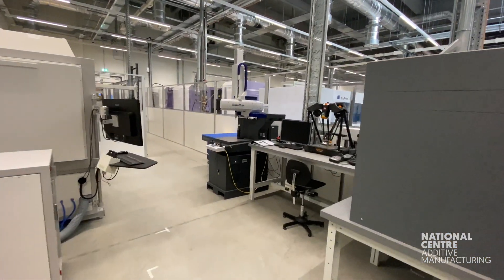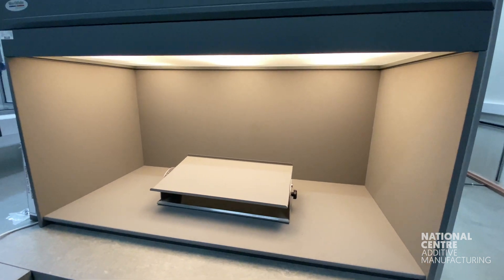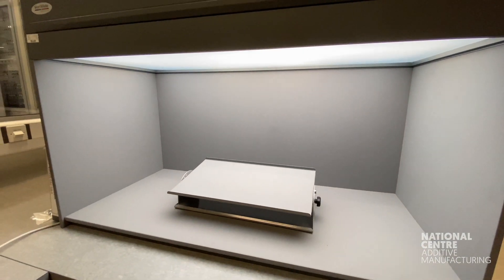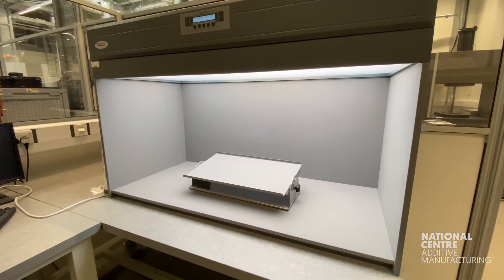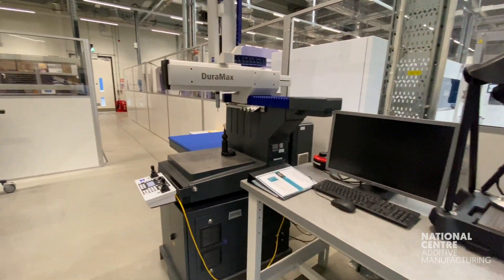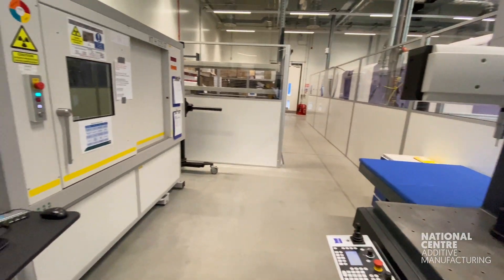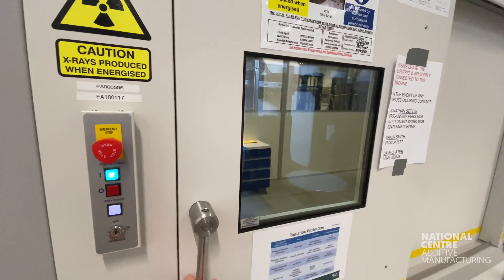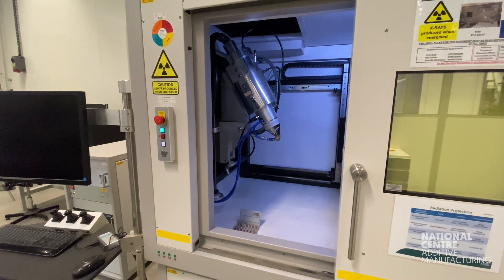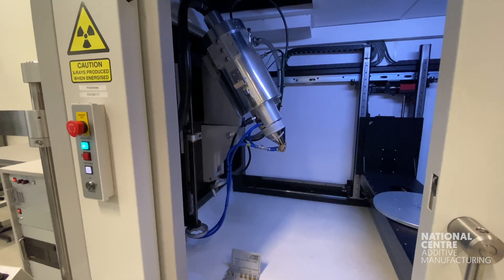Now we're going into the inspection area. One of the first and quite vital features is the inspection bench — a very fancy one with multiple light levels and colours, allowing you to inspect parts visually for any indications of defects. Moving on, we have a Zeiss CMM machine for checking that components are the correct size. We also have the Nikon XCT 225, which is great for looking at the internals of components — whether there's any powder still inside, or any indications of internal defects — and XCT has been a very good method of doing that.